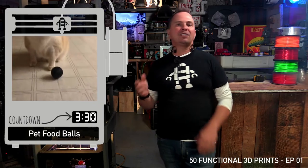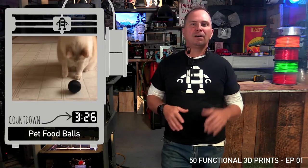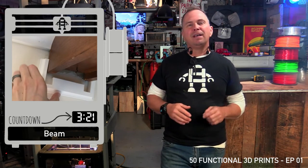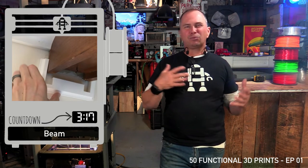Food dispensing ball for cats and dogs — a great functional print that dog and cat owners will absolutely love. This is an aesthetic DIY print for beams: this neat little trick took a little to design but only about three hours to print, and it's really super cool.